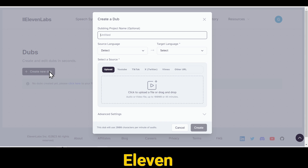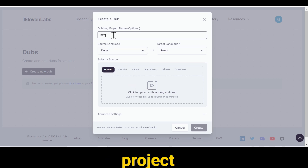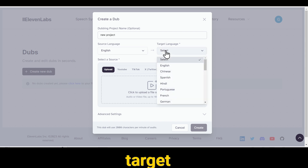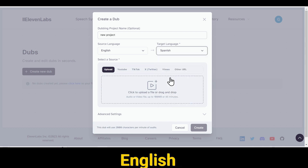This is the Eleven Labs video dubbing dashboard. You need to enter the project name. Then you have the option for the source language — you should add the language that your video is in, so if my video is in English, I chose English here. After that, you need to select the target language — in other words, the language in which you want to dub your video. For example, if I want to dub my English video into Spanish, I will select Spanish.